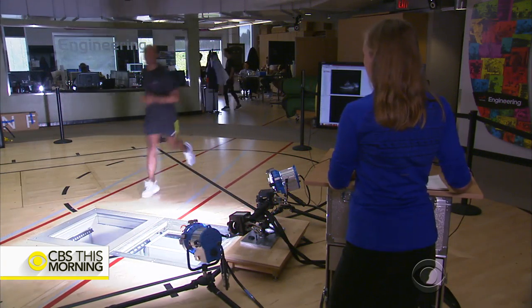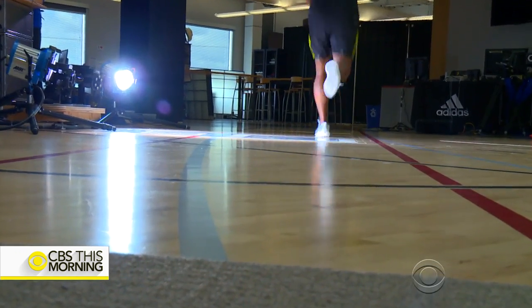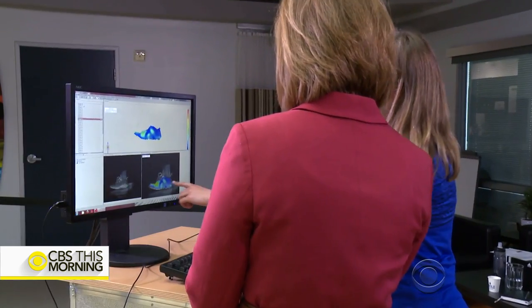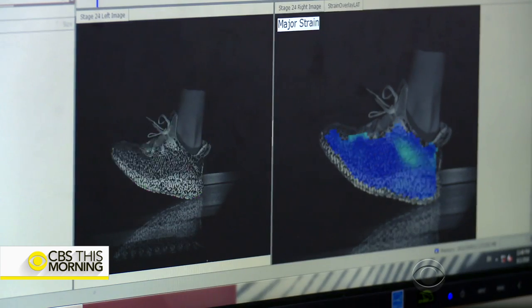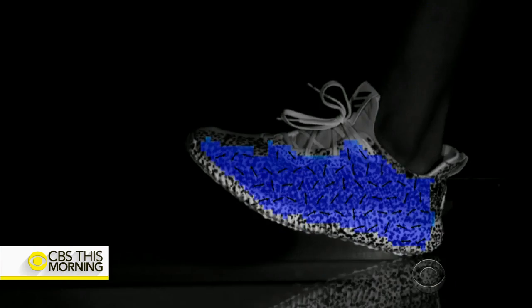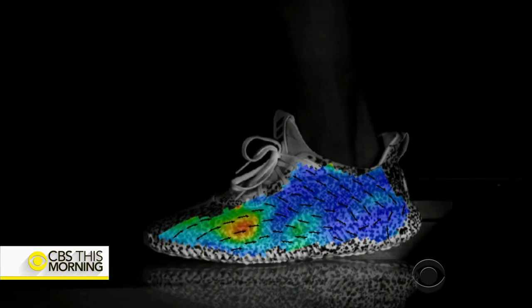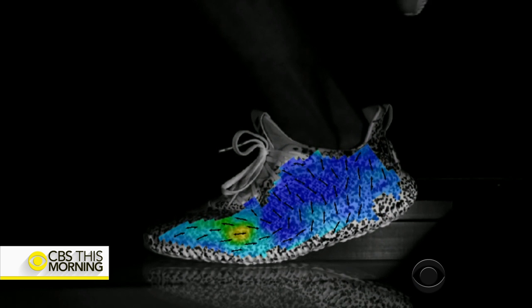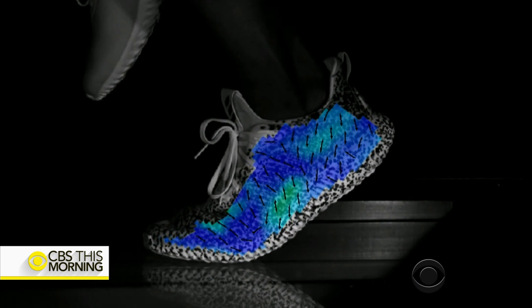We're at the Portland, Oregon headquarters of sportswear maker Adidas, where footwear developers are using motion capture technology to design their latest shoes. Mechanical engineer Elise Hall explains how it works. The blue represents areas that aren't stretching as much. It's called Aramis — the same technology NASA has used to analyze the stress on the outer hulls of space shuttles. Here, they look at how materials stretch on the foot while it's in motion.